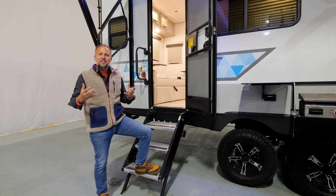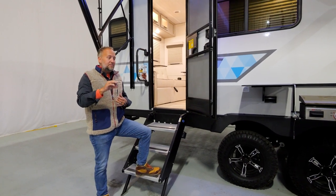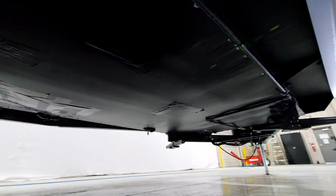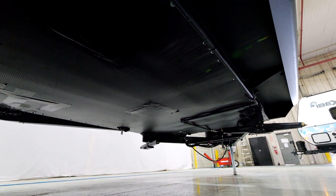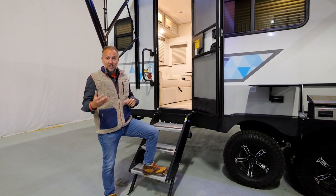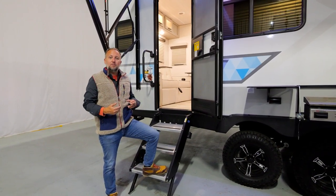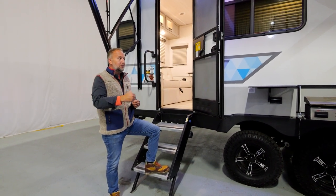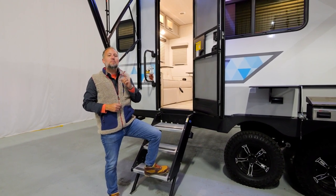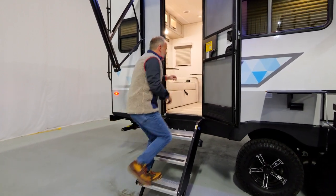One thing we hang our hat on at IBEX is being an extended-season camper. With our insulation, heated holding tanks — 12-volt tank pad heaters on the holding tanks — and an enclosed termination system, you're not going to find a camper in this size and weight segment that's a true extended-season camper. Whether you're camping in March or April or want to camp into October or November, you've made an investment and you want to maximize usage. IBEX is going to let you do that.